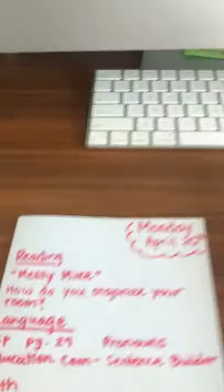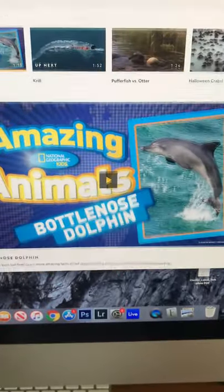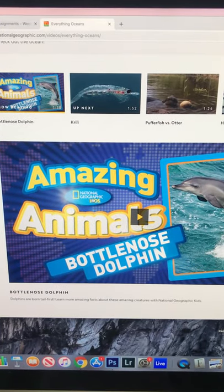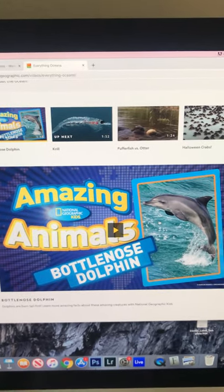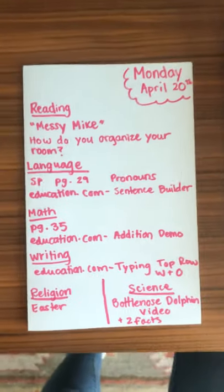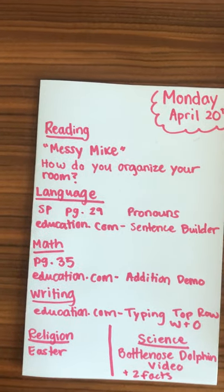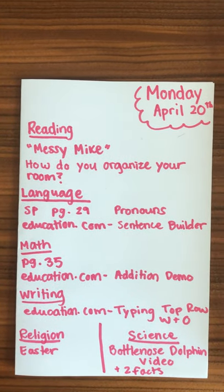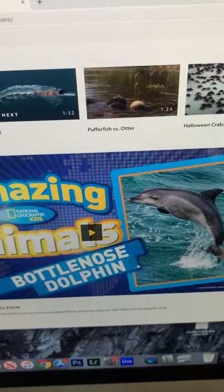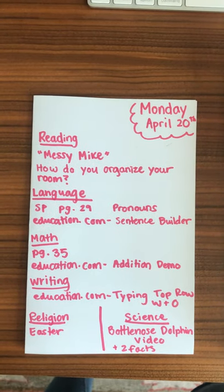In science, you have a bottlenose dolphin video. You'll go to the link in the plans under bottlenose dolphin, which will bring you to a video called Amazing Animals — National Geographic Kids, Bottlenose Dolphin. The kids will watch this video; I think it's pretty short, maybe two minutes tops. Afterwards, ask them to name two facts about bottlenose dolphins that they learned from the video — not something they already knew, it must be from the video. You do not need to send me their answers, but you're welcome to.